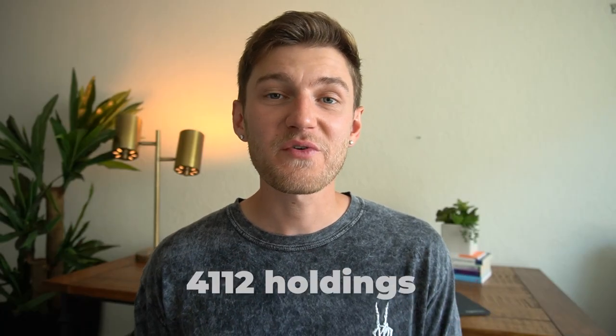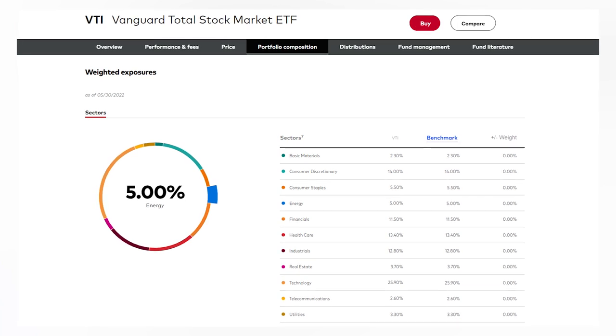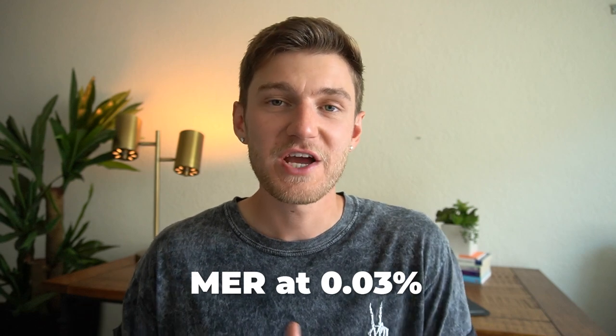VTI has thousands of positions — 4,112 to be exact — and this exposes you to all sectors of the American economy in a much more diverse blend of companies of all sizes, which gives a better read of the entire stock market than the S&P 500, which really just focuses on the 500 largest and most influential companies. What's great about a passive ETF like VTI is its rock-bottom management expense ratio of 0.03%, compared to the 1% or 1.5% fee that any active fund or manager would charge, meaning an extremely minimal cost to own. Warren Buffett has famously said this is one of the best options for a retail investor over the long term.